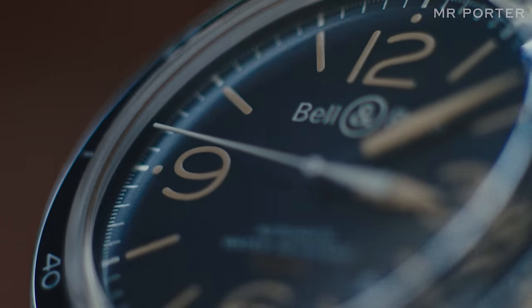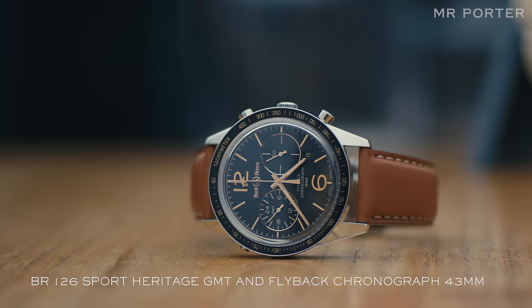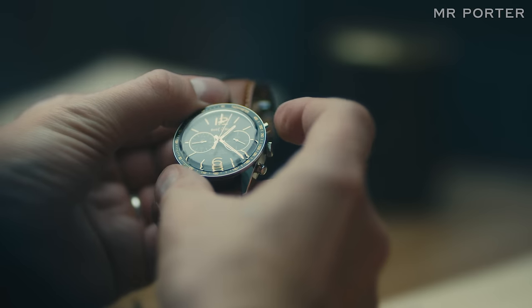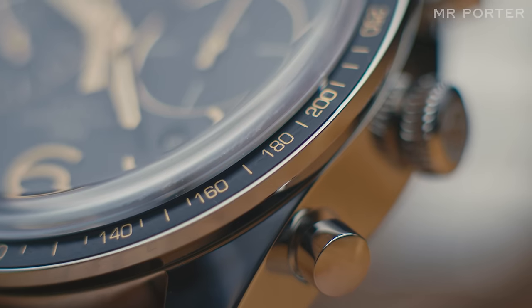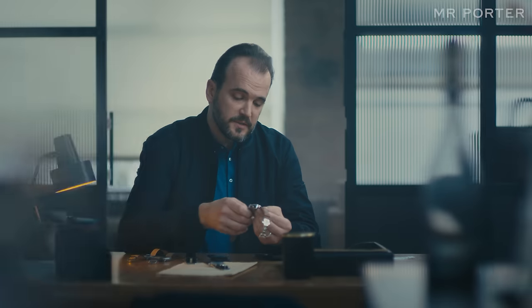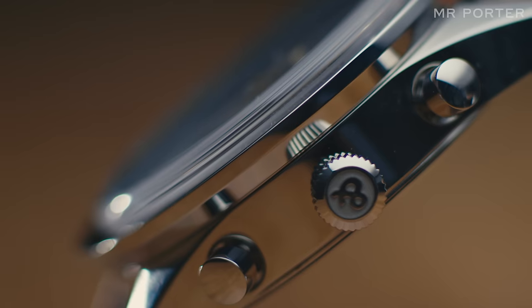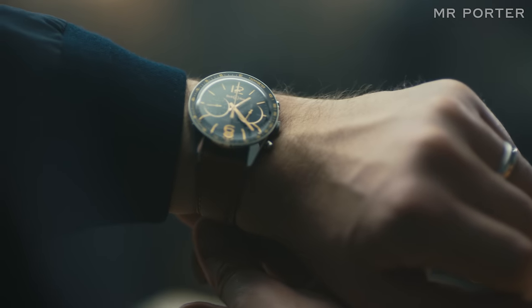The attention they've paid to merging the case with this bubble sapphire crystal is a very deliberate design statement. This is actually a BR126 chronograph flyback, which means that when you start the chronograph running, you can reset it and restart it simply by pressing one of the buttons. It's incredibly easy to read, but also very beautifully designed. There are lots of rose gold elements on this watch, which contrast beautifully with the black dial, the black slimline bezel, and this tanned leather strap.